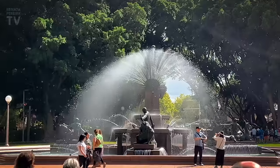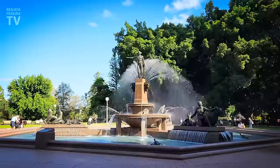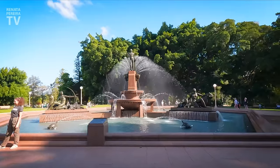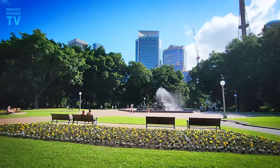And just like that, we arrive at Hyde Park, the oldest public park in Australia with the most iconic fountain. Back in the old days, this park was a place for all sorts of sports like cricket and horse racing. Today it's just a place where people come to relax and enjoy.